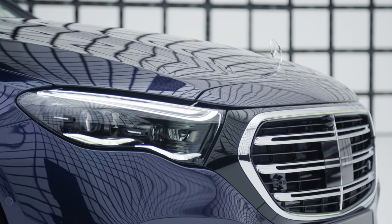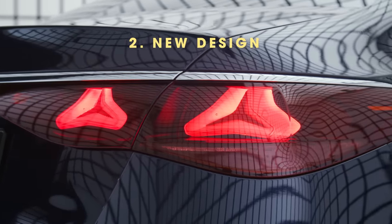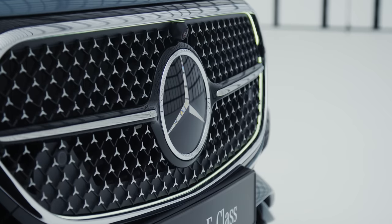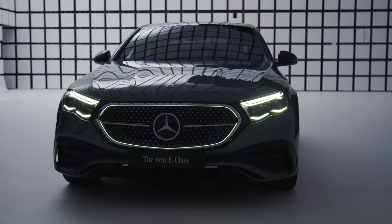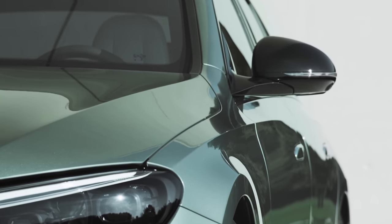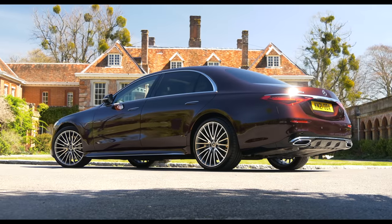So what exactly is new? Well, for a start it's been treated to an updated design. The E-Class gets a larger grille, and buyers can even illuminate its surroundings as an optional extra. It also has a longer bonnet than before, different headlights and optional flush door handles. These tweaks mean the exterior styling is now even closer to what the smaller C-Class and larger S-Class look like.